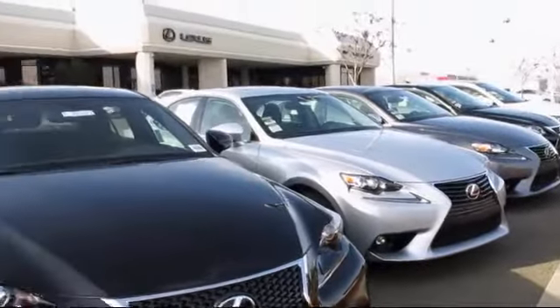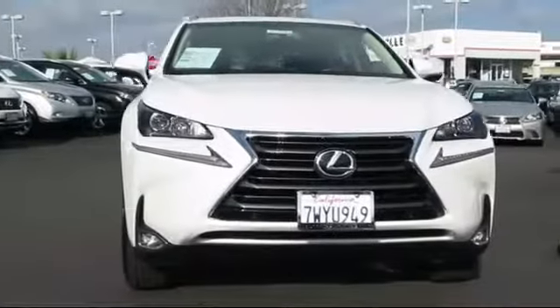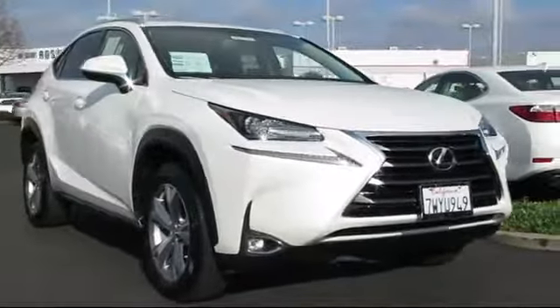Lexus of Roseville in the Roseville Auto Mall is proud to present another great vehicle from their selection of quality pre-owned cars, trucks, and SUVs. This vehicle comes equipped with a roof rack,